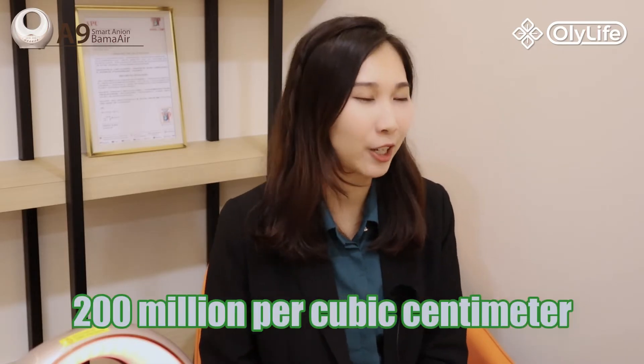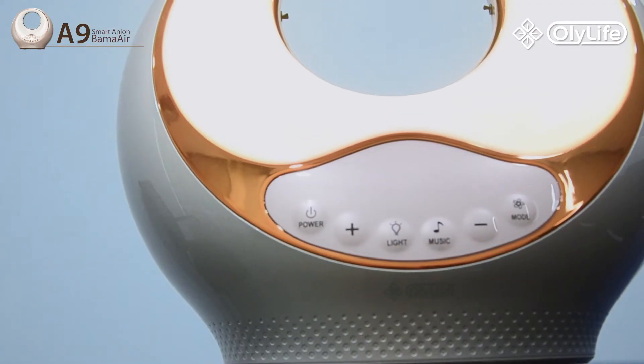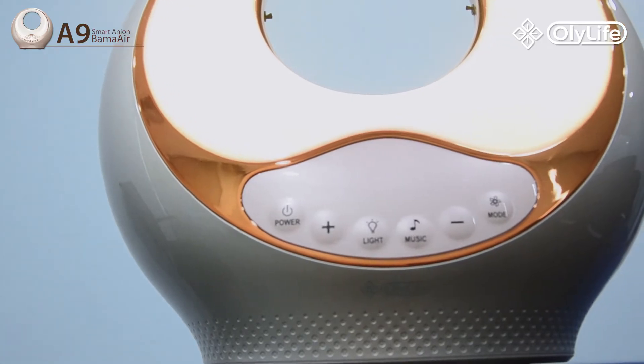This device contains dual anion outlets releasing a high concentration of air anions — as high as 300 million per cubic centimeter. With its advanced HEPA filter, it effectively cleans the air. It also goes the extra mile by providing a delightful sensory experience, with several vibrant colors of light and 14 soothing music tracks, creating a comfortable and relaxing indoor environment.